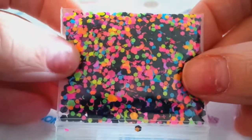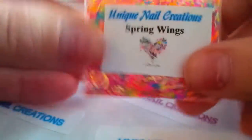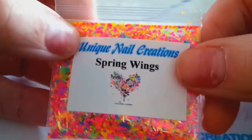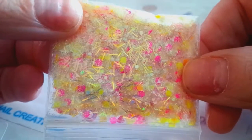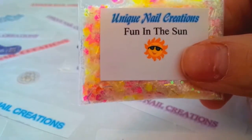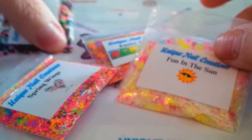This one I call Kaleidoscope — as you can see it's a lot of different sizes and shapes of neons and blacks. I have one called Spring Wings, which uses the really small mix neon along with some iridescent, hollowed-out circles, and butterflies — it's really pretty. Then this one I called Fun in the Sun: it's a yellow and pink with some iridescent, and I did put some shimmer powder in this one. So those are the four new mixes available in my store.